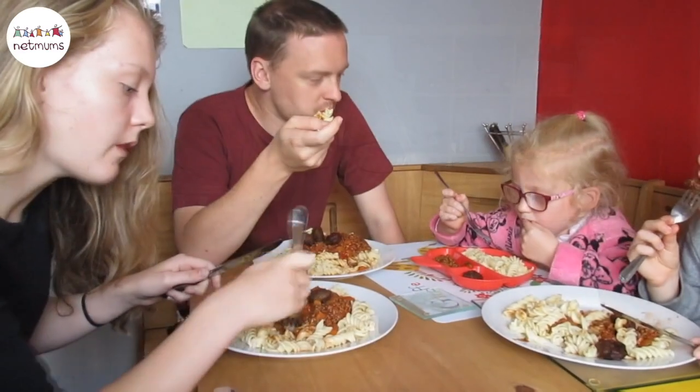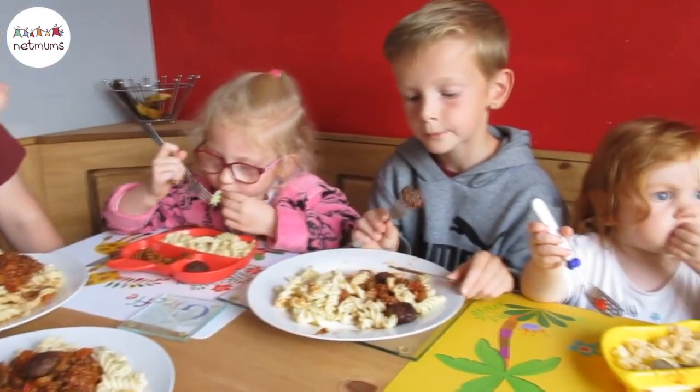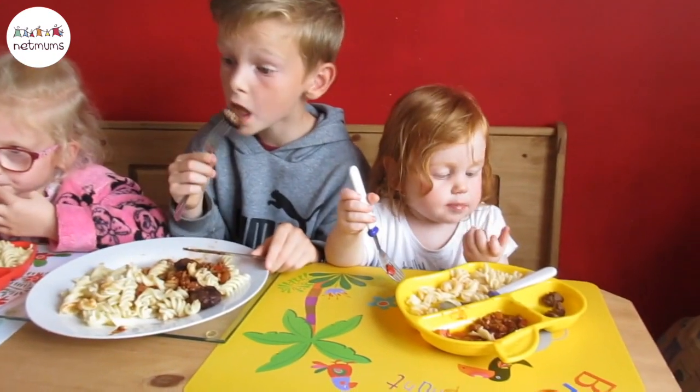Tip 3 is about eating together. Having family involved in mealtimes as much as possible will develop good eating habits. Having children get involved is great — they could set the table when they know it's time for tea or lunch, and it's great to keep them in routine.